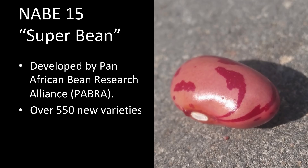The second hunger buster I'm going to talk about is called Nabi 15. It is a super bean that has been developed by the Pan-African Bean Research Alliance, or PABRA for short. This is one of more than 500 new varieties with special features such as drought tolerance, ability to thrive in low fertile soils, higher yielding, pest and disease resistance, and shorter cooking times as well.